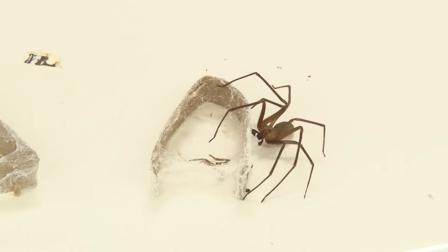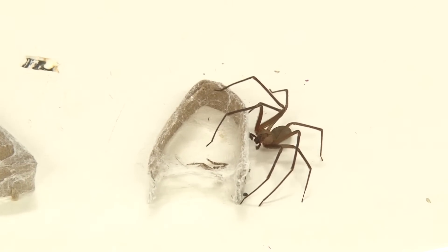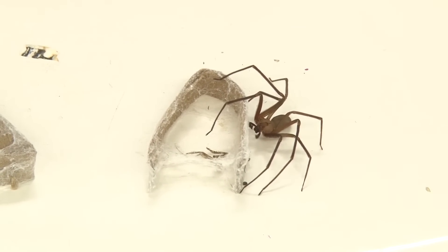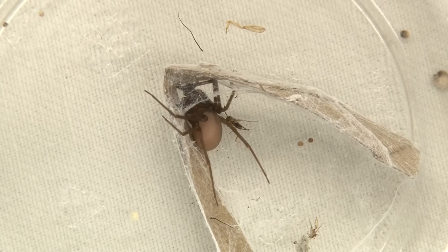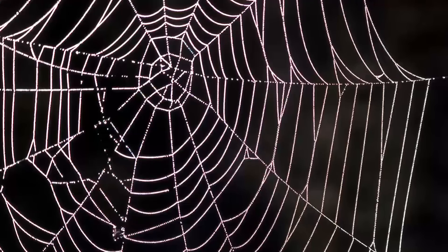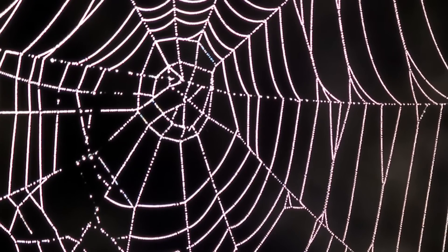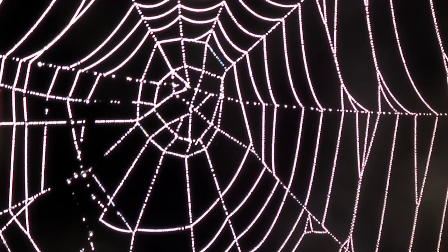The brown recluse spider is an active hunter, which means it roams around in search of its food. They are nocturnal, so they're most active at night. During daylight hours, they tend to hide in their burrows. Brown recluse spiders do not spin webs, so if you walk into one of those spider webs, you know that's for sure not created by the brown recluse spider.